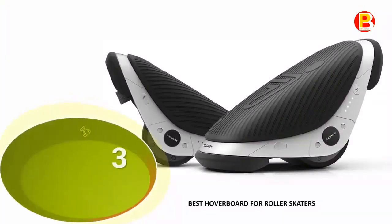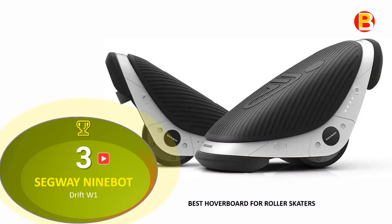No. 3: the Segway Ninebot Drift W1 — best hoverboard for off-roading.